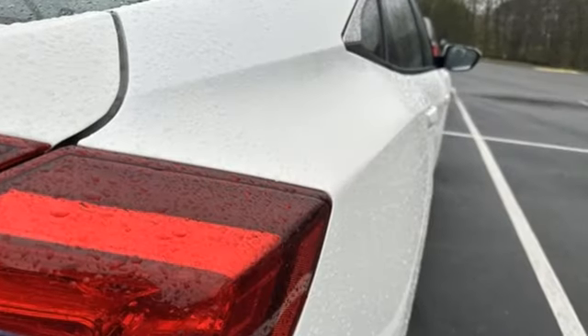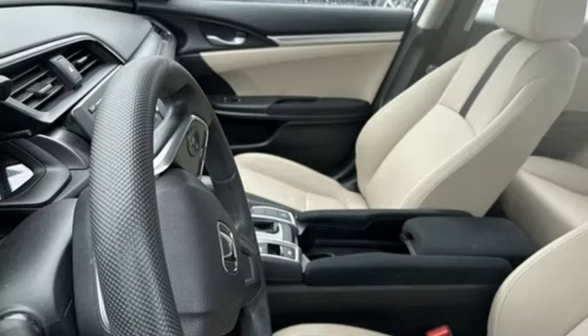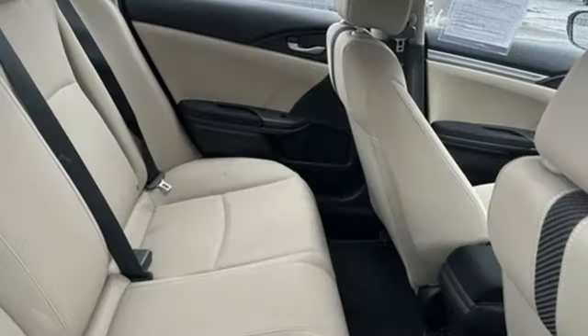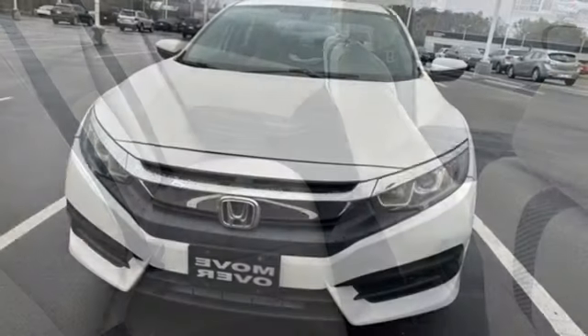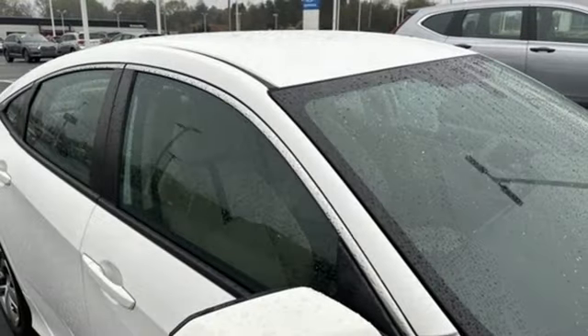Bluetooth wireless audio streaming, Bluetooth hands-free link, air conditioning, USB port, manual tilting steering column, continuously variable automatic transmission, gas pressurized shocks, and inline four-cylinder engine. Every Honda is designed with a driver in mind.